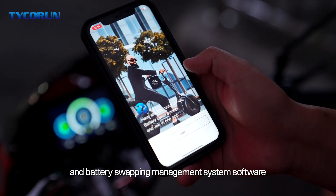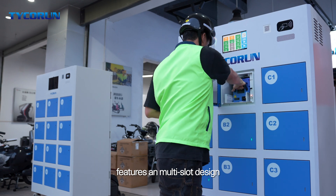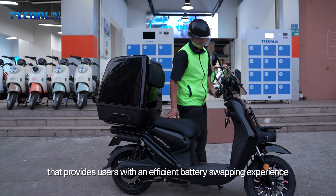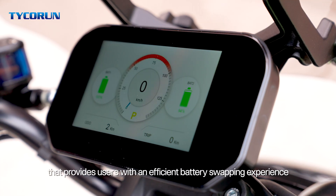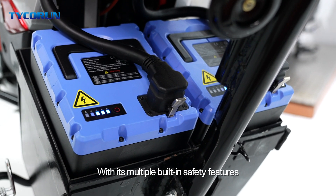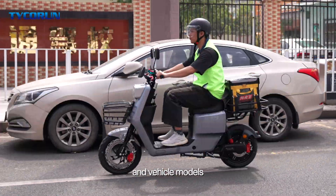Taika Run also offers battery swapping management system software. Our battery swapping station features a multi-slot design, allowing for plug-and-play functionality that provides users with an efficient battery swapping experience, with multiple built-in safety features compatible with various battery types and vehicle models.